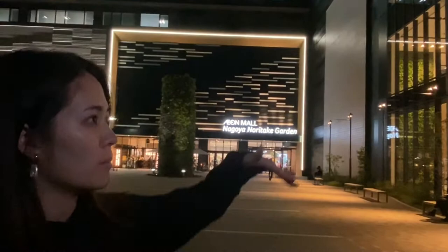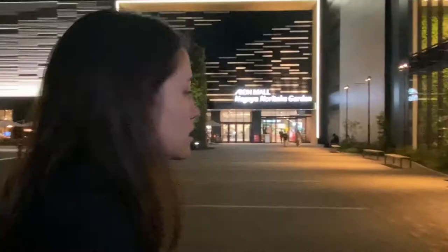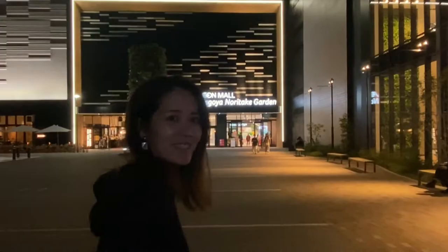You can see Ion Mall and there are many restaurants and shops in that corner. Let's go inside and check what's inside.